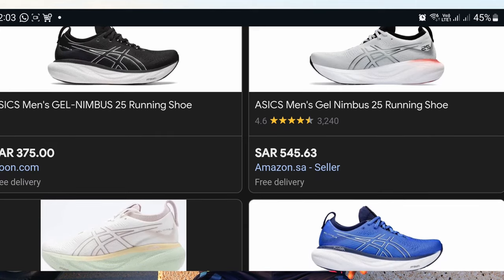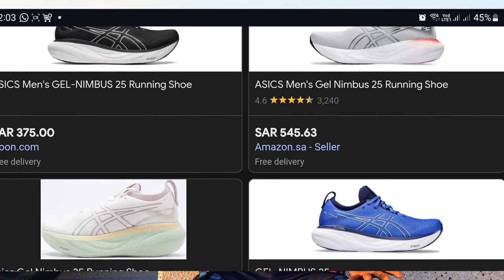Another way to get premium shoes at very good prices is to go for older models. Shoes are fashion — immediately a new model comes out, the price of the old ones drops. But a good running shoe from 2022 will still be a good running shoe in 2024. It may not be the best option available now, but it will still be a very good option if what you're looking for is a great running experience. So don't get caught up with the latest models if you can't easily afford them.